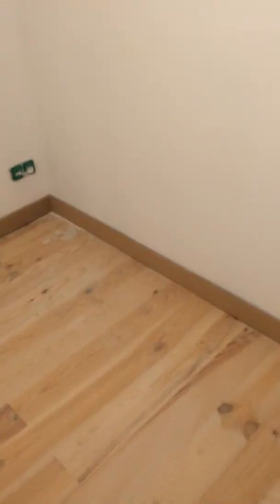And into the smaller bedroom, bedroom 2. This is the new floor that went in. I've cut all the skirting board — again not fixed — put it all in.